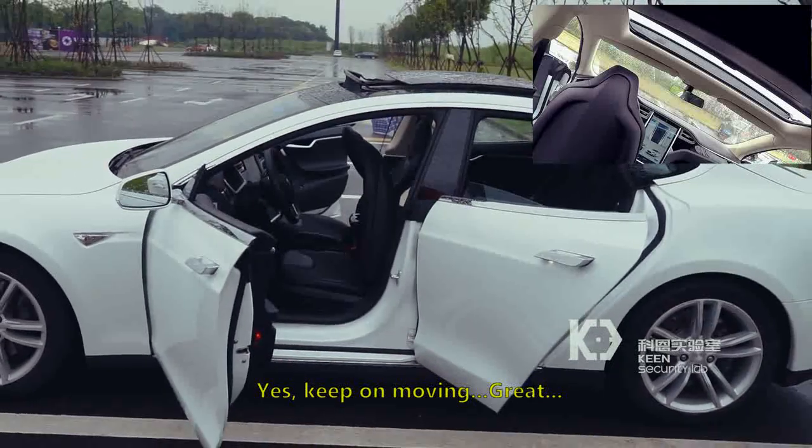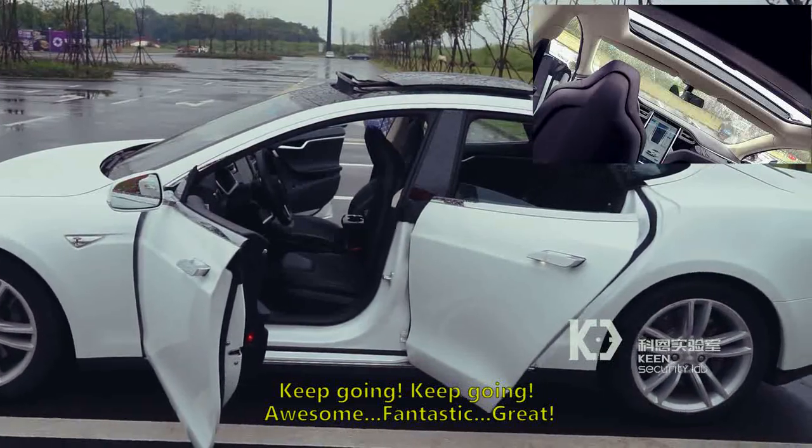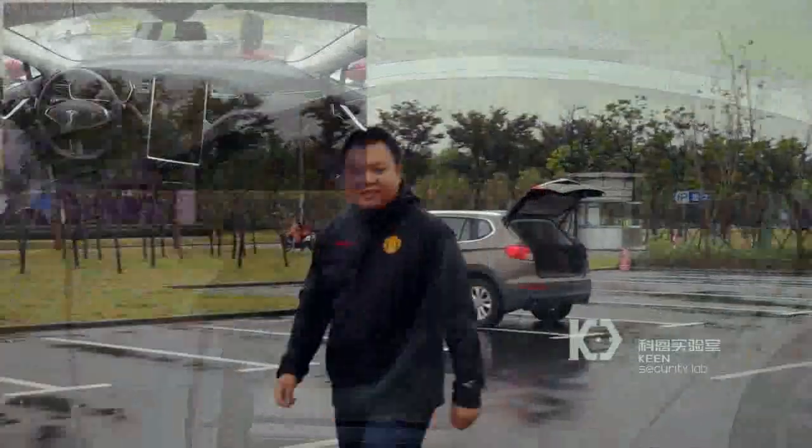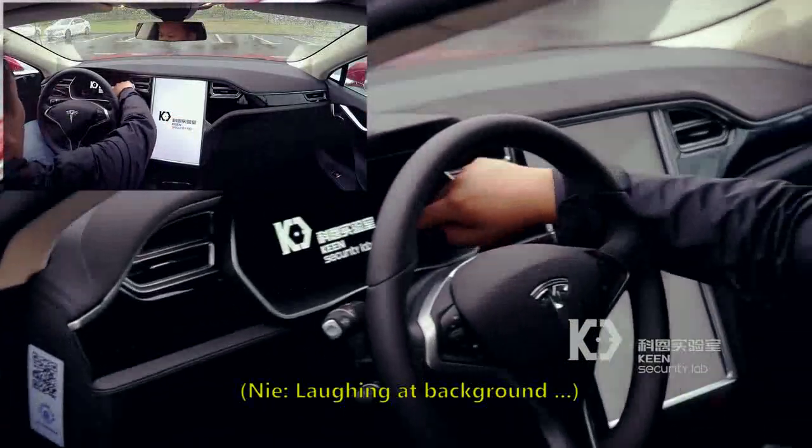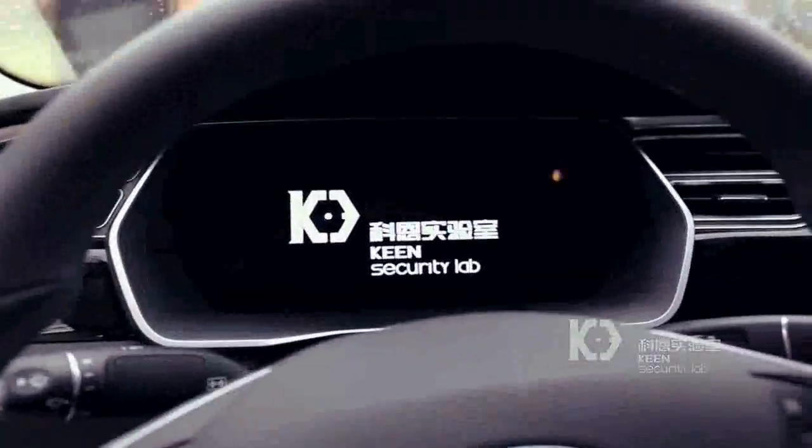After one driver's interaction with the Internet — specifically, doing a search for the nearest charging station — the researchers were able to compromise the computer system of a Model S and to send commands into its CAN bus.